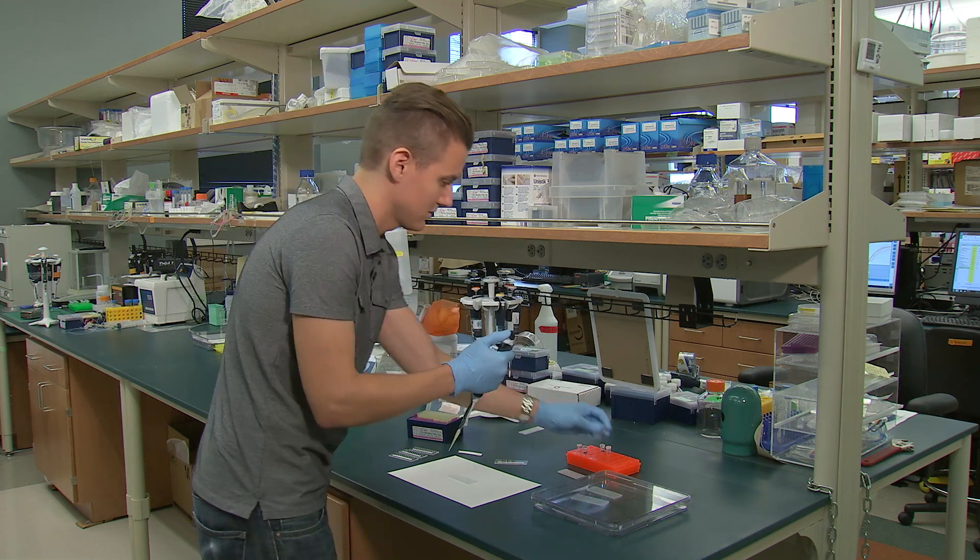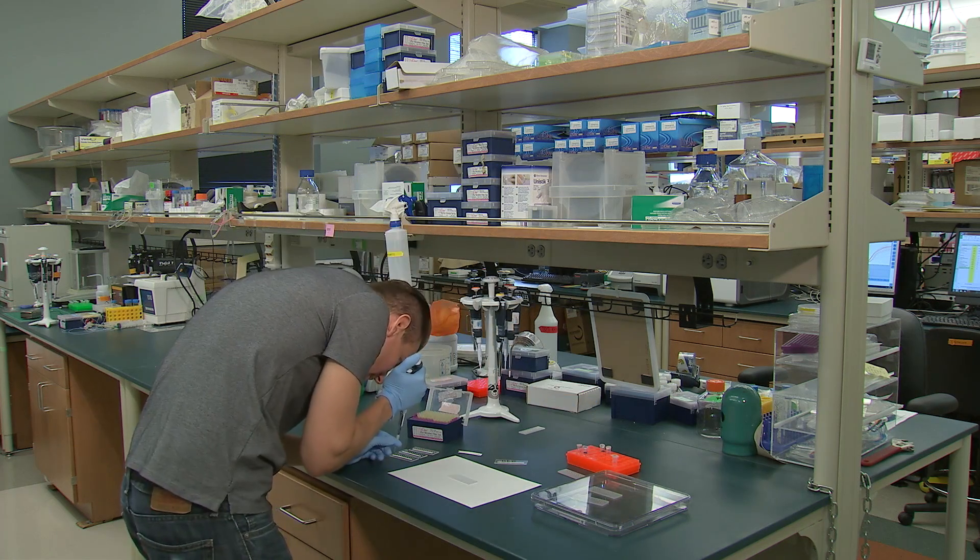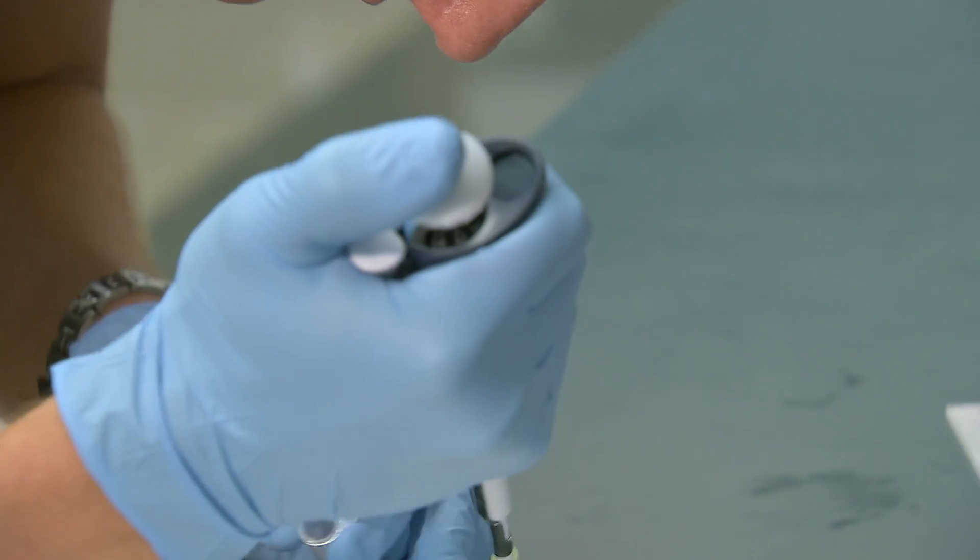Now, scientists have a new easy test that can diagnose even mild cases of asthma. The benefit to really everybody — the patients, the doctors, or the researchers — is that the test is very quick and it uses very small amounts of blood, just a drop of blood.